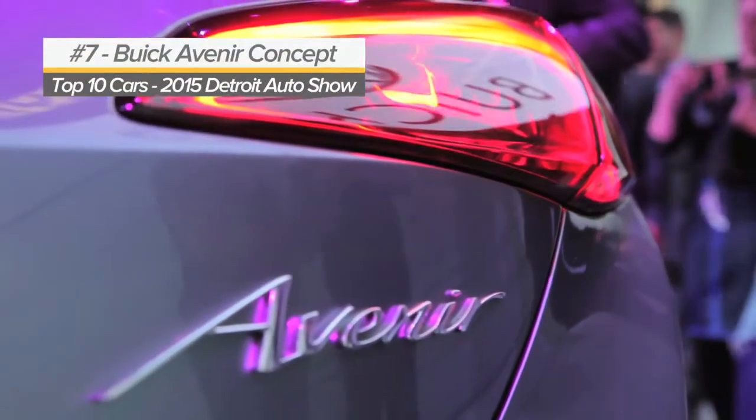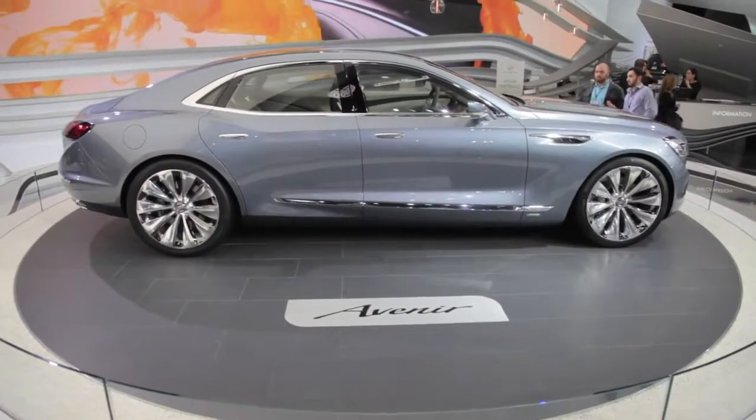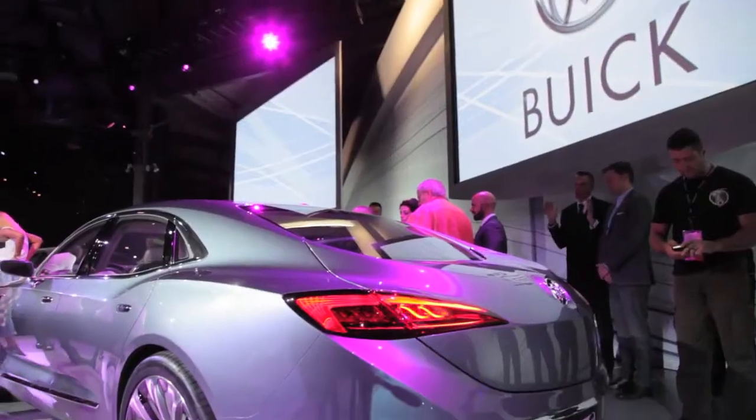Our thumbs are going to stay up for the Buick Avenir concept. It made a surprise debut the night before the show, previewing a possible future flagship sedan. We don't know very much about it yet, but GM says it has a twin-clutch all-wheel drive system that can decouple to cut mechanical drag and only power two wheels.